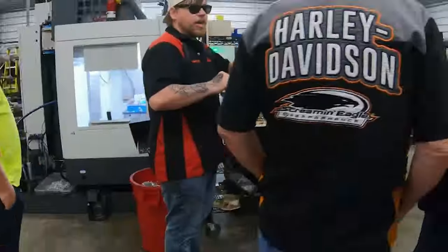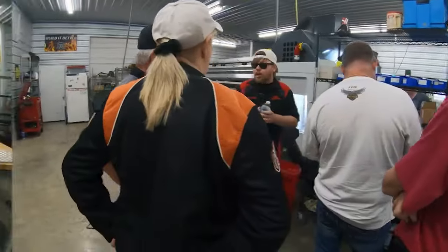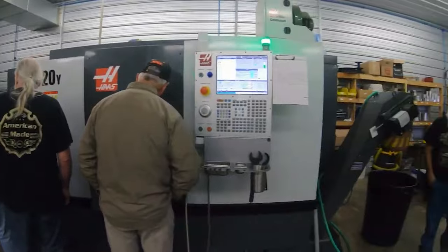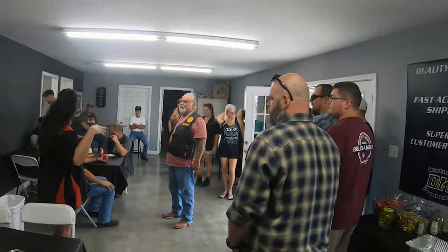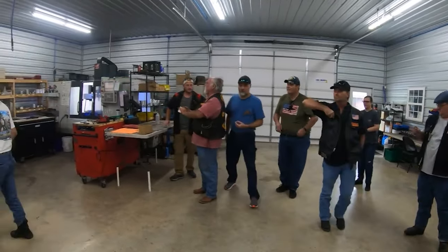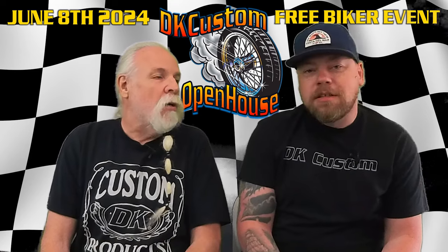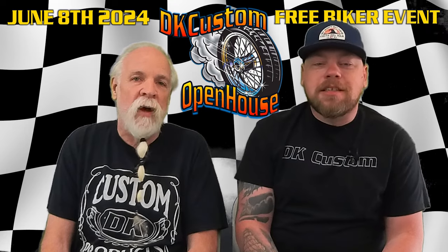We're going to be doing tours where you can look around. We'll be doing overview tours and then a couple of in-depth tours with question and answer time, looking at the different machinery, how things are made — how we make things with a lifetime warranty here in the USA rather than shipping our designs over to China or Taiwan to have them made over there.